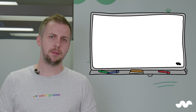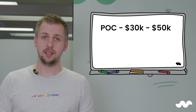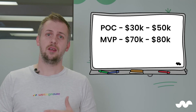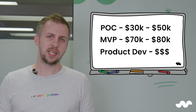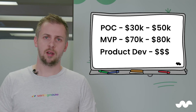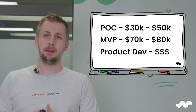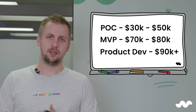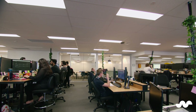For a proof of concept, expect to budget between $30,000 and $50,000. For an MVP, development may cost between $70,000 and $80,000. And for product development, the cost varies pretty significantly — there is no maximum threshold. Hypothetically, you could build for years and spend millions of dollars, and plenty of big corporations do. But if you want to keep your product lean to begin with, costs usually start around $90,000.